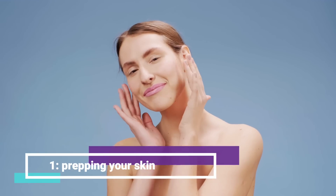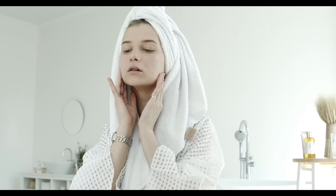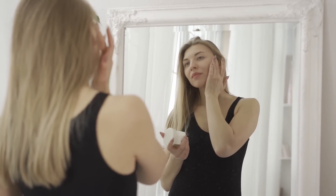First, prepping your skin. Before applying makeup, it's important to prep your skin to ensure that your makeup goes on smoothly and lasts all day. Start with a clean face and apply a moisturizer that's suitable for your skin type. This will help to hydrate your skin and create a smooth canvas for your makeup.